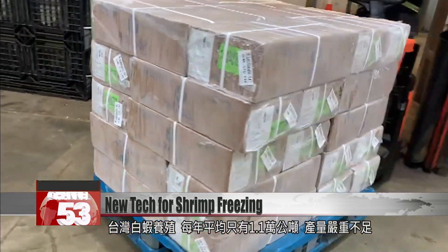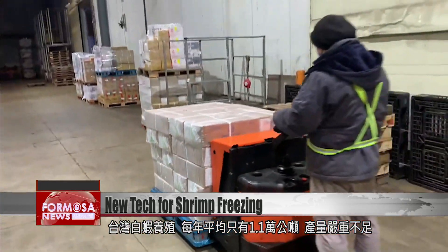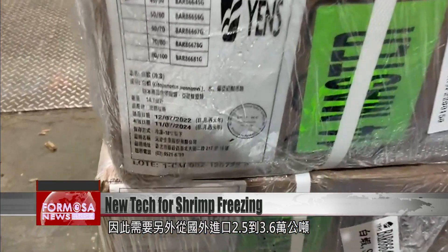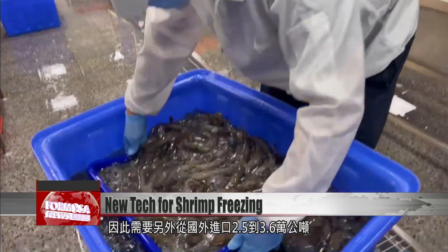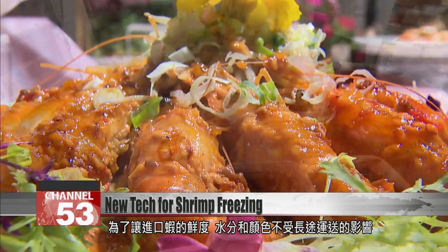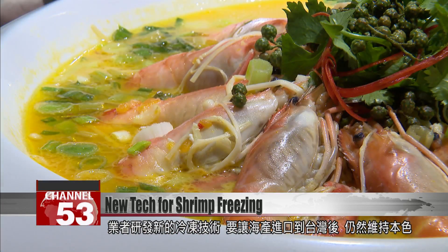Only about 11,000 tons of white-legged shrimp are grown in Taiwan annually — not enough to meet the demand. About 25,000 to 36,000 tons of prawns must be imported each year to fill the gap. This new technology could make those imports taste, feel, and even look much closer to their original glory.